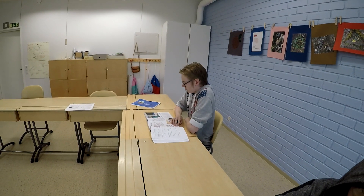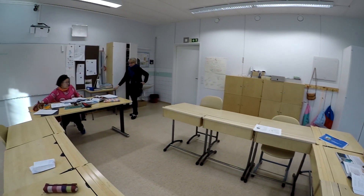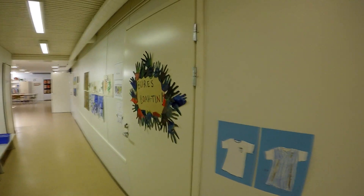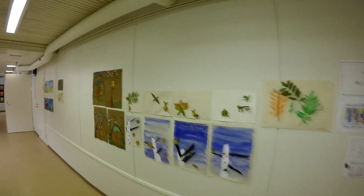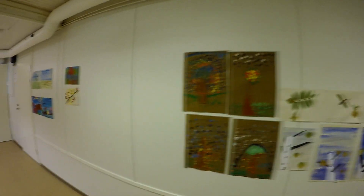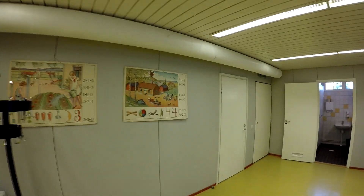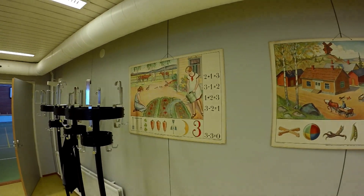Это единственный ученик 9 класса. Мы присутствуем прямо на живом уроке. В школе идеальная чистота, и поэтому школьники так же, как и я, ходят в носках по школе. Картинки здесь разные. Отцу исполнилось 70 лет, и вот эти старые математические таблицы сделаны в память об этом событии.